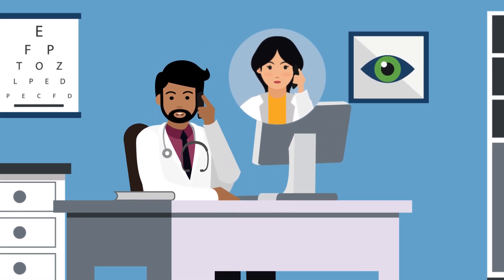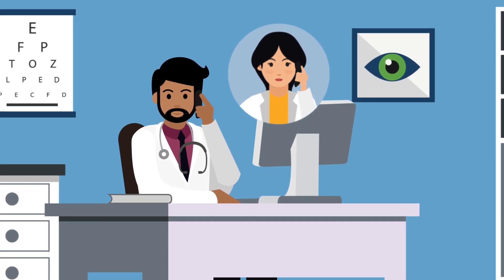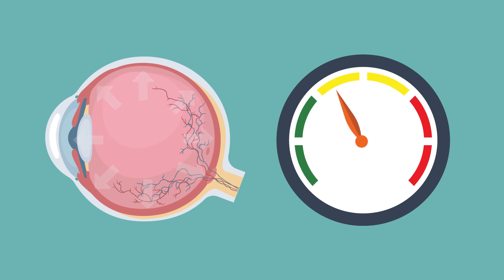In some cases, your optometrist and ophthalmologist will work together, each using their unique expertise to provide you with the best possible care. Just think of them as your glaucoma dream team. The goal of any treatment is to lower the eye pressure to a target pressure to limit further damage to the optic nerve.